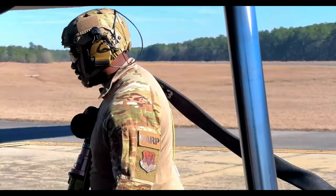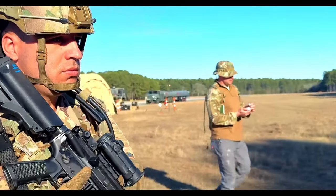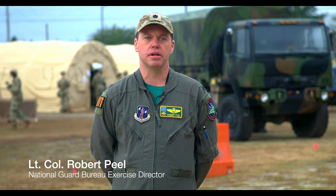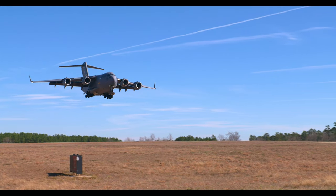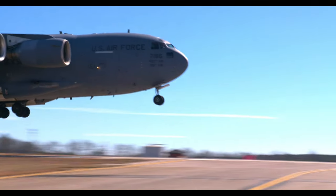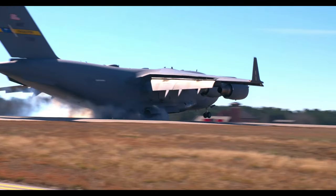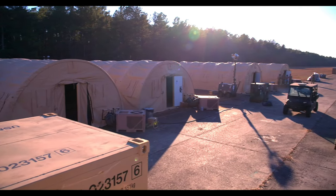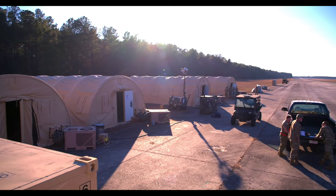Agile combat deployment - that is the training that we're trying to get after. So what we're simulating is forces are in theater. We're using the USAFE theater as our theater that we're simulating. And we are practicing the forward deployment of forces in that theater from a main operating base to a forward operating station.